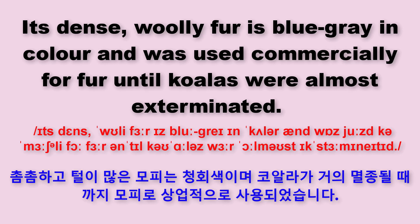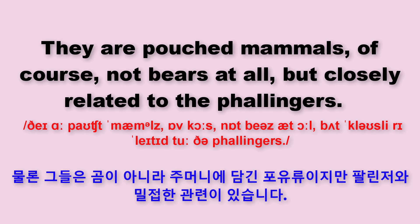Its dense, woolly fur is blue-gray in colour, and was used commercially for fur until koalas were almost exterminated. They are pouched mammals, of course not bears at all,